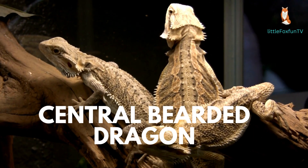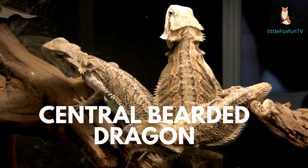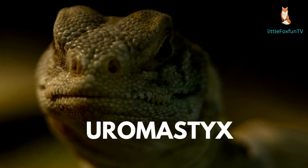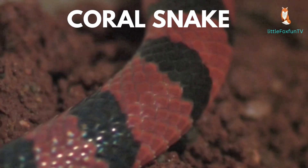Number 21: Central Bearded Dragon. Number 22: Uromastyx. Number 23: Coral Snake.